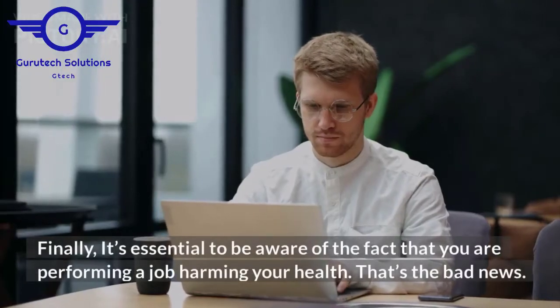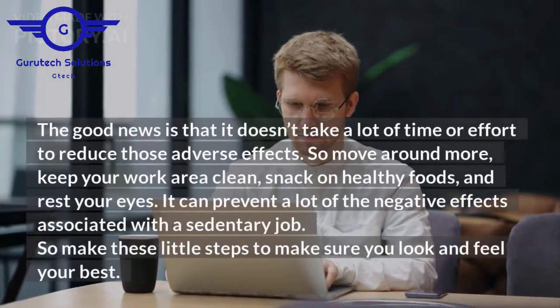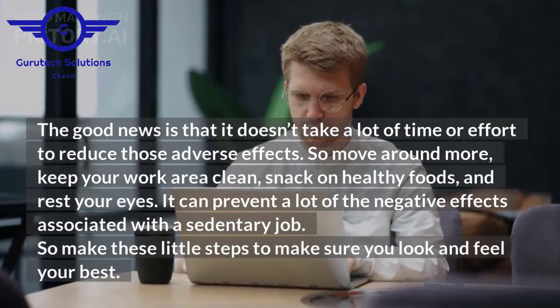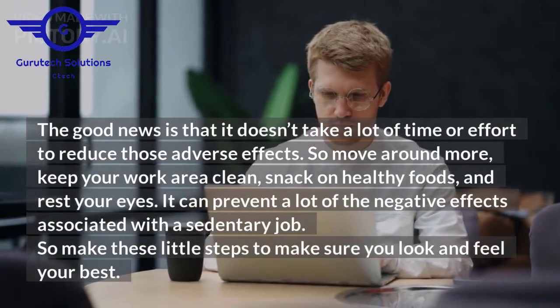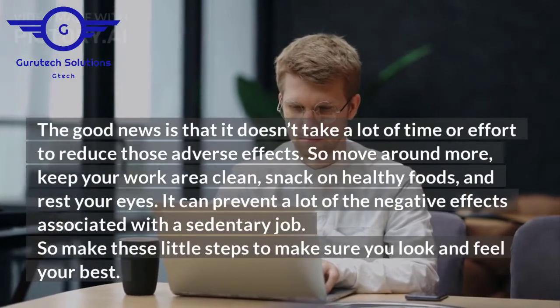Finally, it's essential to be aware of the fact that you are performing a job that may be harming your health. That's the bad news. The good news is that it doesn't take a lot of time or effort to reduce those adverse effects. So move around more, keep your work area clean, snack on healthy foods, and rest your eyes. It can prevent a lot of the negative effects associated with a sedentary job. So make these little steps to make sure you look and feel your best.